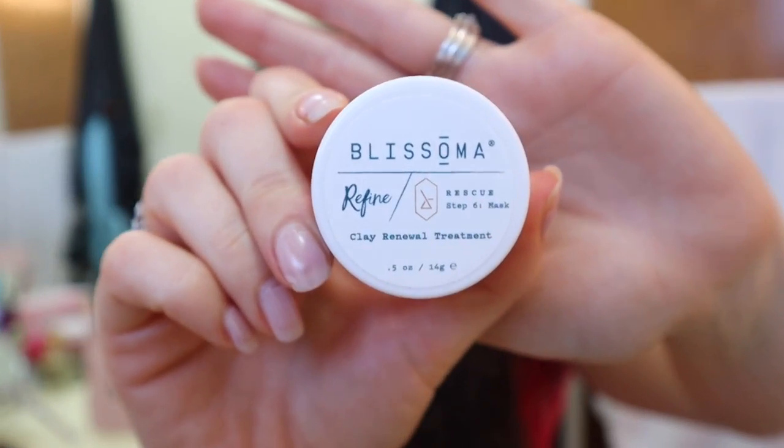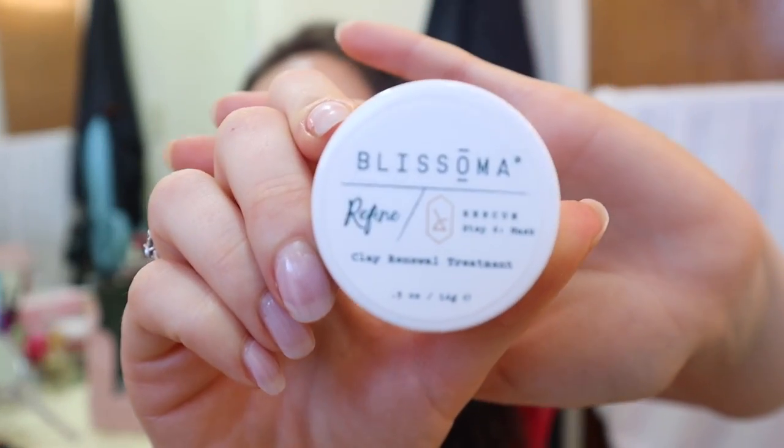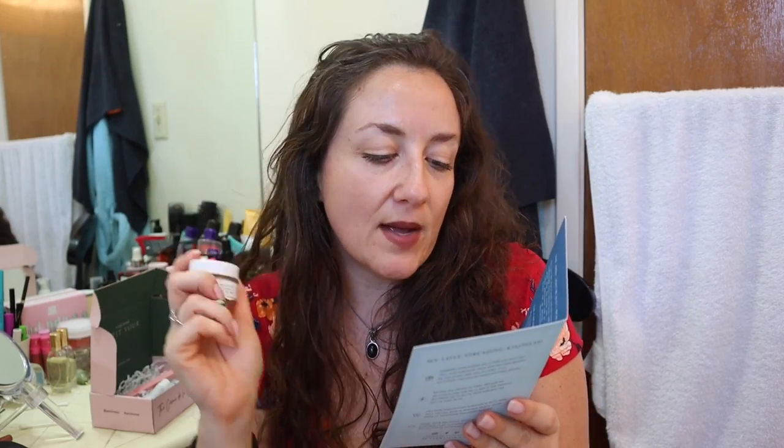This is something by Blisoma — it is a face mask, a clay renewal treatment. This is probably enough for one or two uses and it retails for $10. It says to apply once a week for 15 minutes to draw out impurities, refine skin texture, improve hydration, and more. It's a clay mask. It has a nice smell — thumbs up on that.